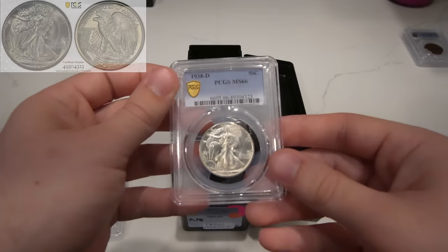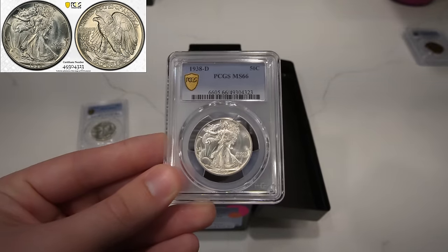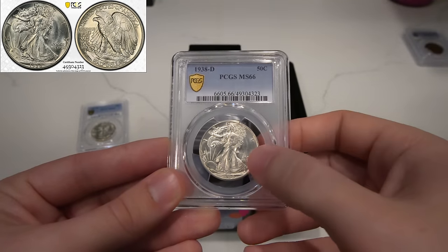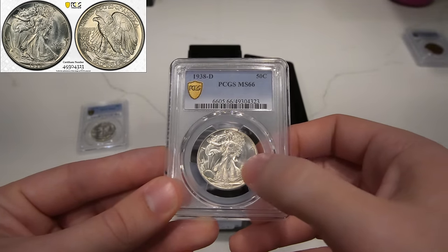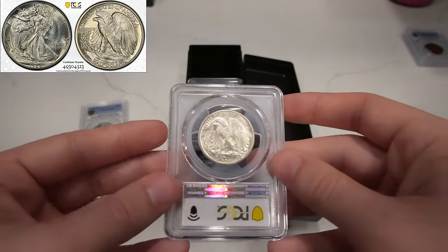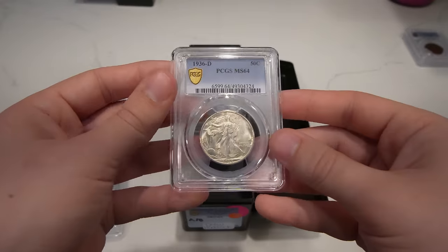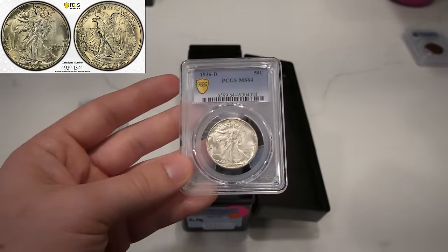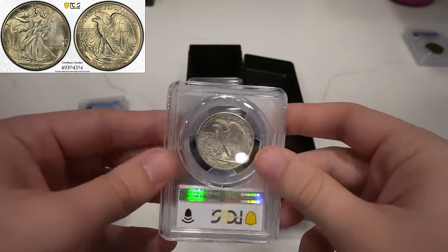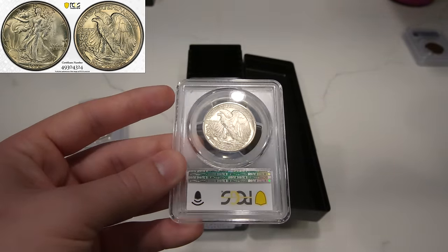Then we have the big kahuna, this 1938 Denver. It has like a proof-like look to the obverse. Great looking fields. Luster is all there for sure. It has a little bit of polish lines out to the left and right and a few hidden ticky marks out in the field. It probably would have maybe done a seven if those ticky marks were not there. Then we have this 1936 Denver, great mid-state 64. A lot of these coins are just a little bit of a better date. It's good to get them submitted because sometimes you can get some extra value if they're not details coins like that 1938 Philly.